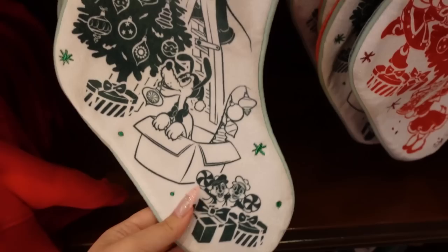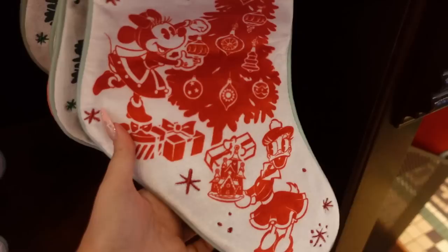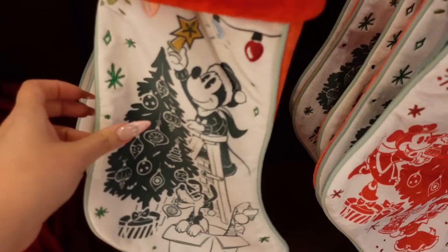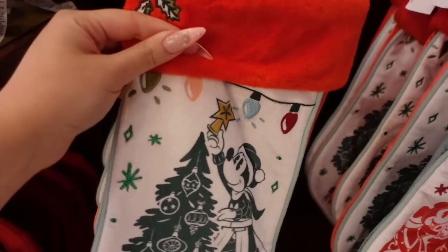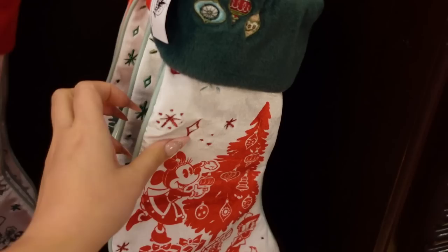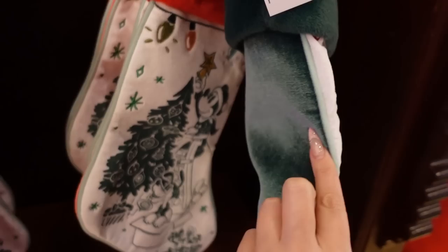We have two classic stockings here. One features Mickey, Pluto, and Chip and Dale, and the other has Minnie along with Daisy to help decorate the tree. It has wonderful mint piping, embroidery, and a velour material with little strings of lights and some holly. The Mickey one is themed with red and has a nice plush cuff, and the Minnie one is a wonderful forest green with velour on the back. These are $35 each.